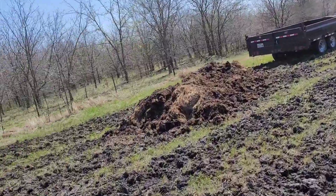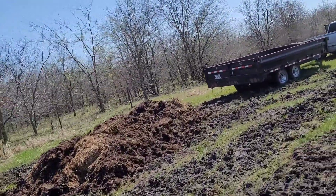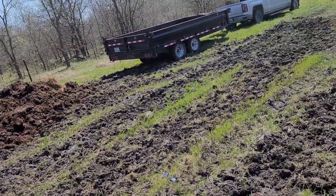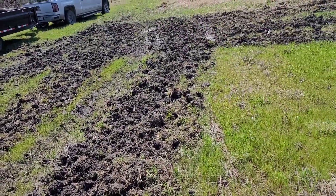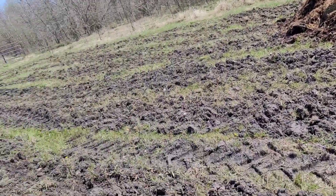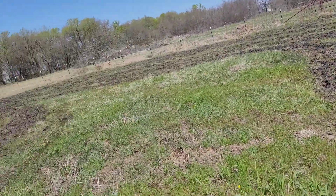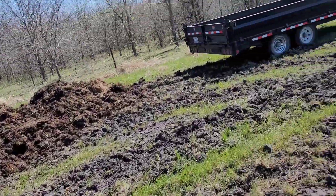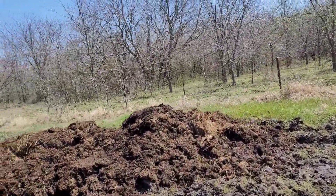We have our first load down. I'm going to go ahead and probably get two or three more loads. I'll set it right in here, then come with the tractor and spread it all around here. Fun continues, folks. Let's get her done.